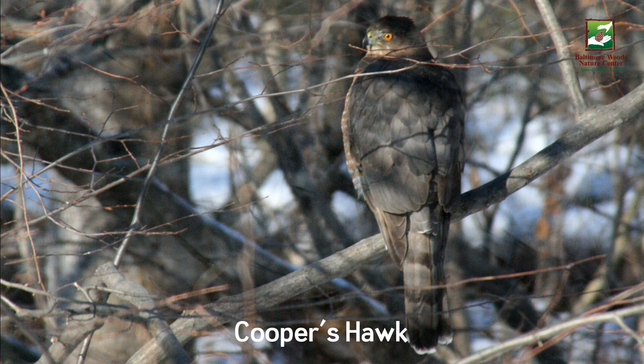Cooper's hawks were given this name in honor of the ornithologist William Cooper. As we can see here, these hawks have a grayish-blue backside, a squarish head, and a long tail that ends in a white band, with darker bands above.